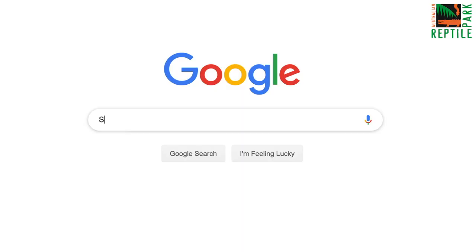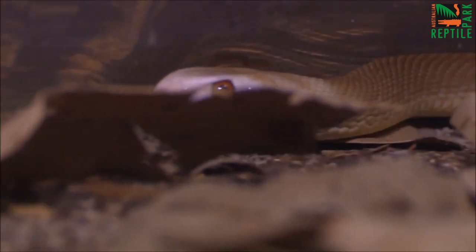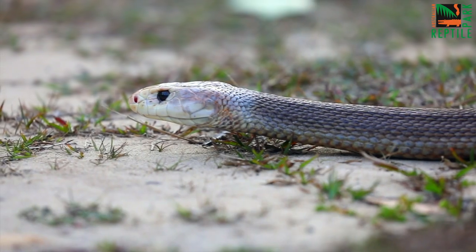If a snake happens to find its way into your backyard, or even worse your house, stay calm. Jump online, find your local snake catcher and get them to come and remove it for you. Whatever you do, do not try to catch the snake yourself.